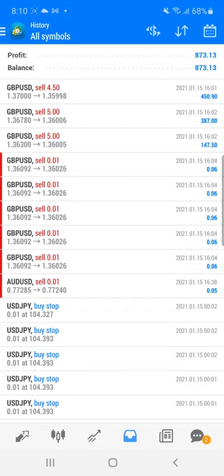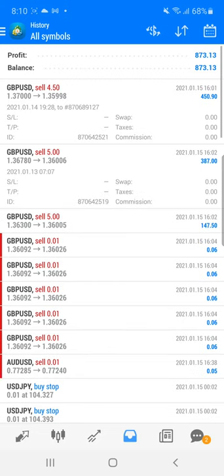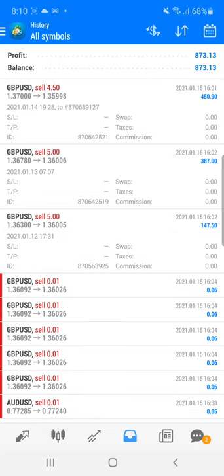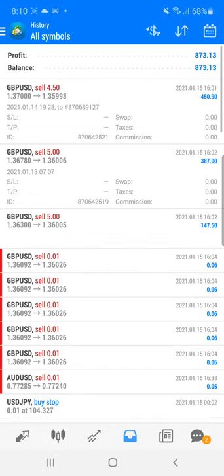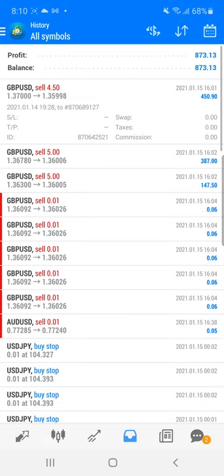You can see here that $450 profit we have booked from the 4.5 lot. It is a 1.37 double-zero entry — our entry was at 1.36780, and one more entry at 1.36300. As per the resistance, we have precisely taken the entry into GBP/USD and delivered profit to the client.